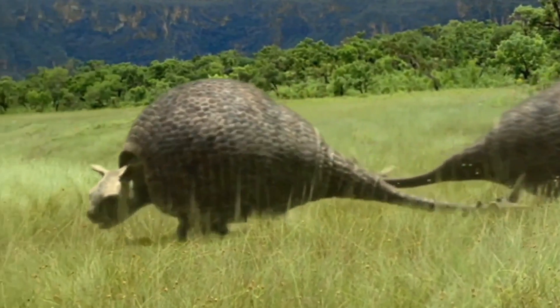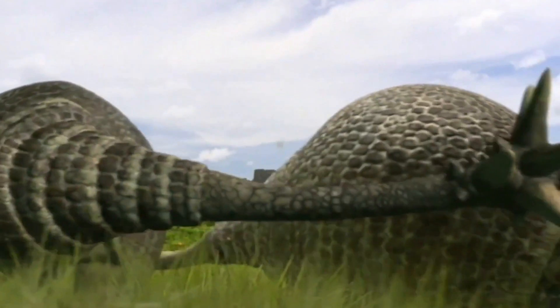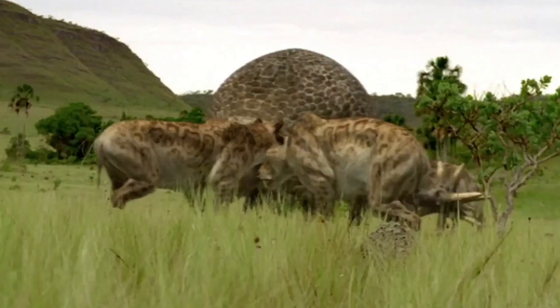Additionally, the massive tail club with its fused osteoderms could have been used in defense or for intraspecific combat, where individuals competed for resources or mates.